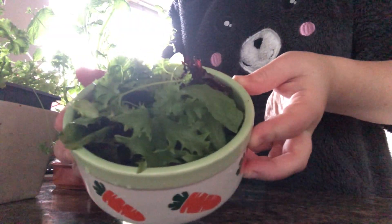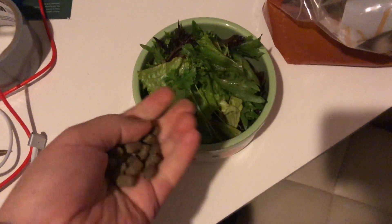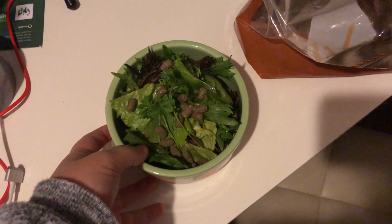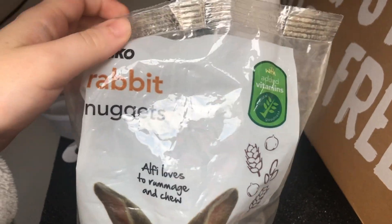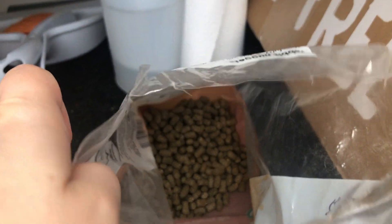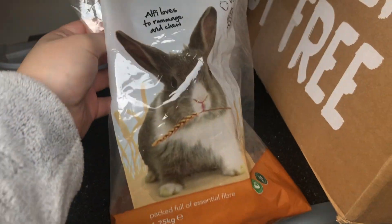I fill her food bowl up to the top with salad and head back upstairs to serve. Before I give her the salad, I grab a small handful of rabbit nuggets and sprinkle them on top. The ones I'm using are from Wilco and have 19% fibre. Snowy really likes them and they're great value for money — only about £2 for 1.5kg.